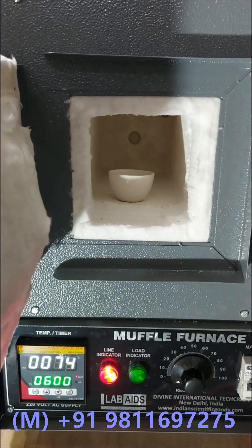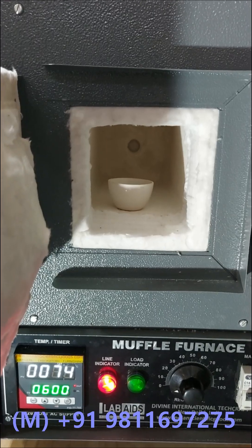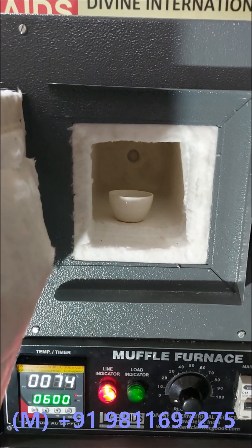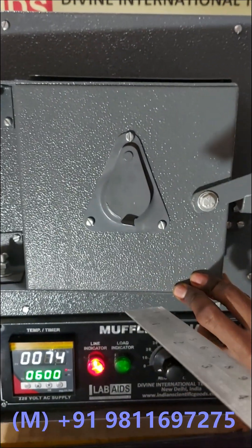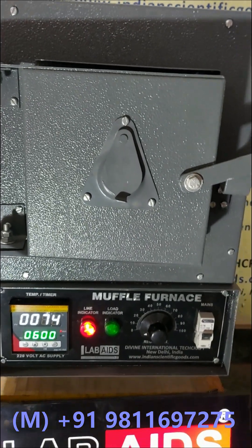The inside chamber construction includes a ceramic board or grooved refractory chamber to support Kanthal heating elements on three sides through its walls. This facilitates quick temperature rise and constant temperature. In the case of a 1000 degree temperature range furnace, a Kanthal A1 super quality coil shaped heater is provided.